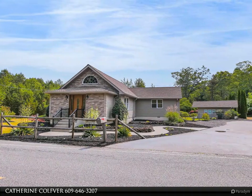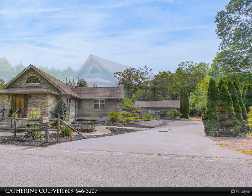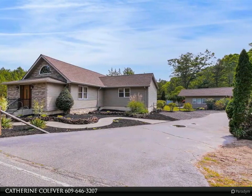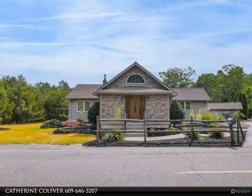Hurry before it's too late! Very nice updated rancher which consists of three beds and two full baths, just under one acre. There is a huge great room with a stone surround and a gas fireplace, converted three years ago.